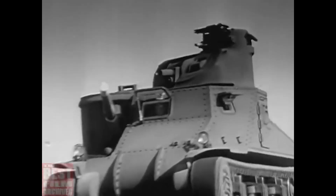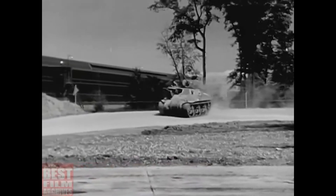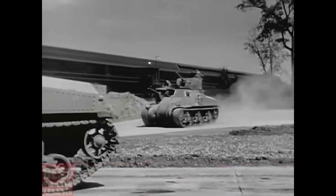The guns must be mounted on tanks of the same mobility and having the same protection as those attacking them, to make an invincible army. We need machines, trucks, planes and tanks by tens, even hundreds of thousands.